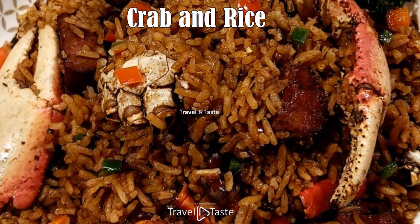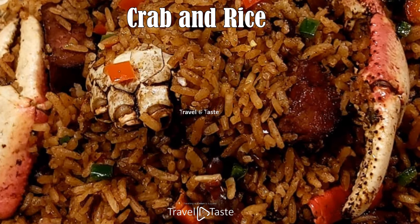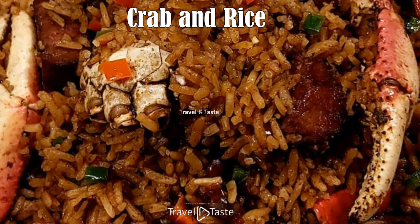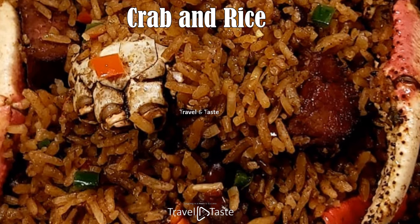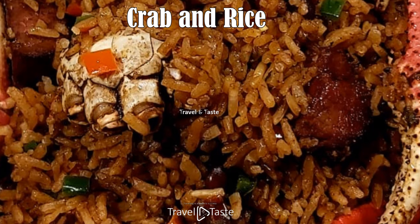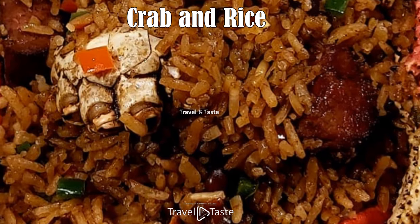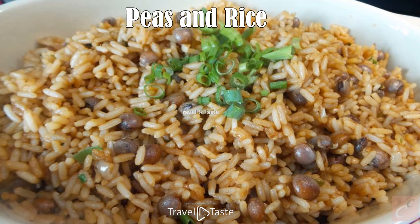Crab and rice: crab and rice is a must-have for a Bahamian dinner. It is rich and savory — lighter than peas and rice as it doesn't have meat. The flavor of this dish comes from the crab fat, body, and pincers. For dinner it might be served with fish and a side dish.